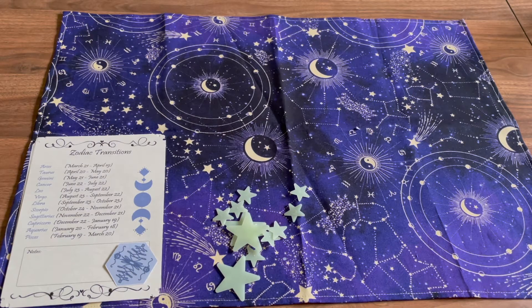I just started an astrology course to help deepen my understanding, so all of this just feels so perfect.